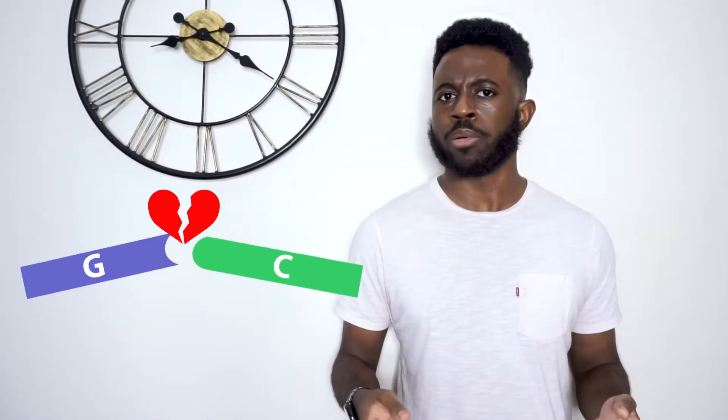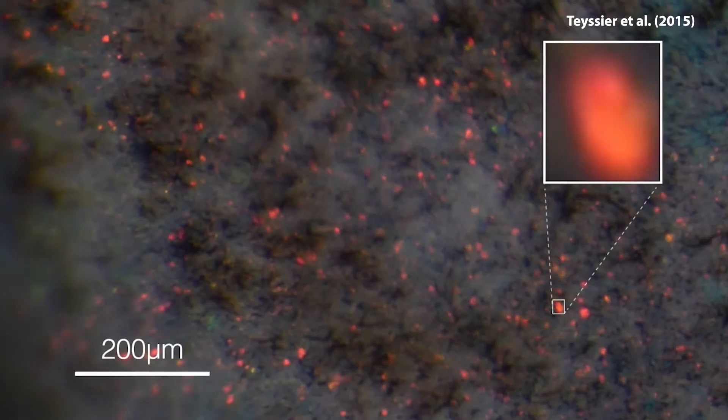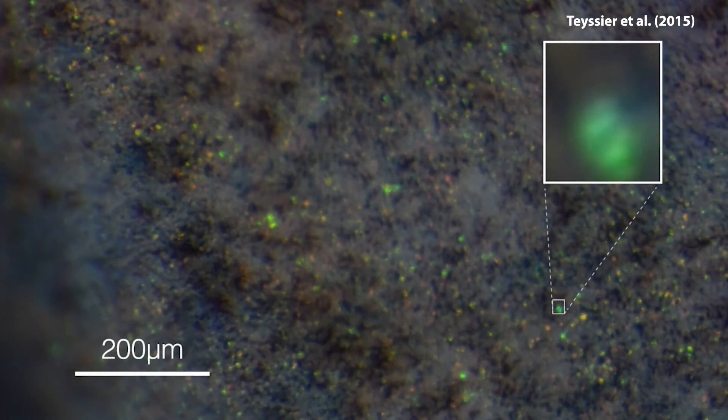Interesting side note: the tapetum lucidum is comprised of chromatophores, or cells that produce color. Certain types of tapetum lucidum reflect light using plates of guanine nanocrystals. This same class of chromatophores is also the reason chameleons can change their color. They have guanine nanocrystals within a layer of skin cells, and the spacing between these nanocrystals determines the wavelength that is reflected and what color we see. It's also a misconception that chameleons change their color to camouflage — scientists now think that the chameleon's color dynamics are mostly used to regulate body temperature and communicate.